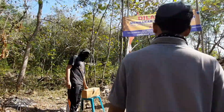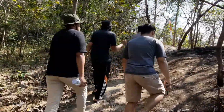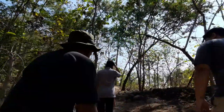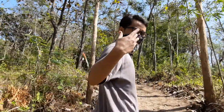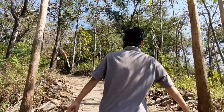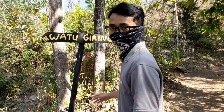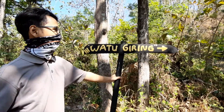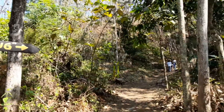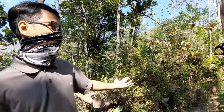Let's go, we have a full ring. Tonight we need to go to Watu Giring, to go here, to go to Gunung Sepikul.